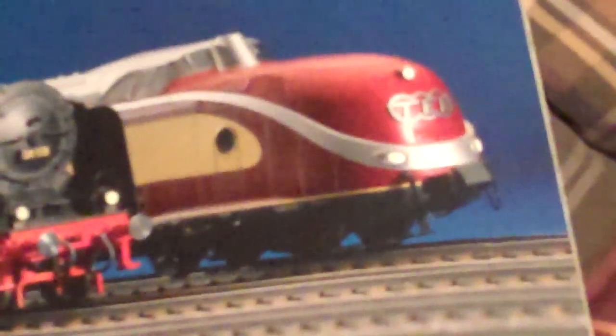As well as Märklin new items, they cover tricks and LGB. There's the Thalys, Brown Crocodile, new Glass Train in Era 3 livery, Class 39, and the TEE.